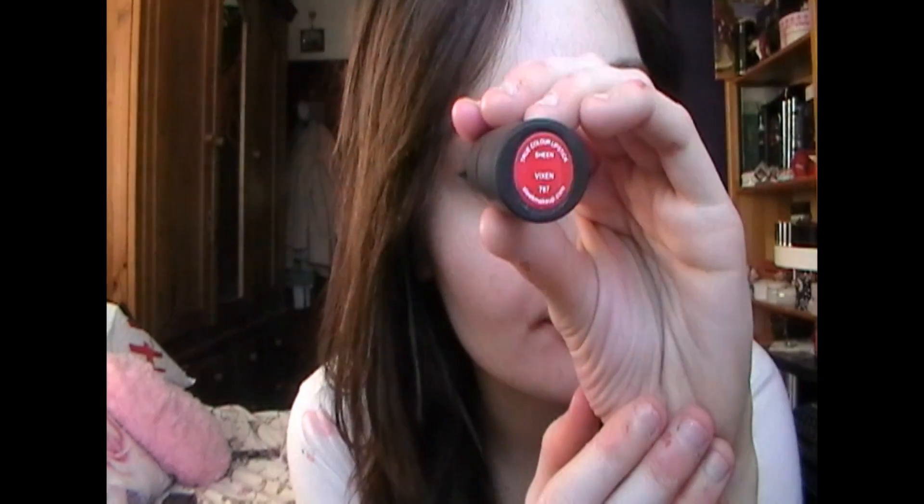Next we have Vixen, which is a sheen finish. It's basically the same as Stiletto except it obviously has a gloss to it. Depending on what you like — you might like a glossy lip or you might like a matte lip. I personally prefer a matte lip so I would pick Stiletto over this, so you don't necessarily need both. It just depends on what finish you like.